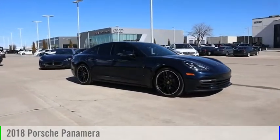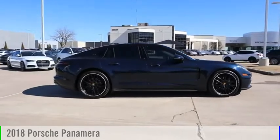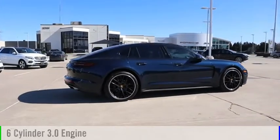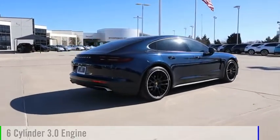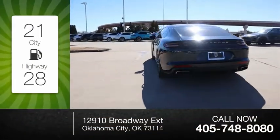Looking for the right vehicle? Check out the 2018 Panamera. This vehicle is powered by an all-wheel drive, 6-cylinder, 3.0-liter engine. Great fuel efficiency saves you money by requiring fewer trips to the gas station.